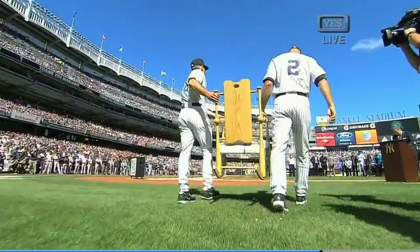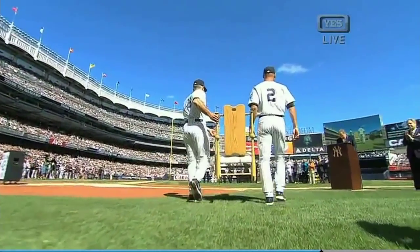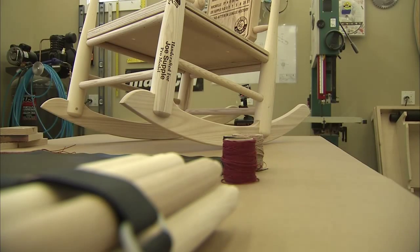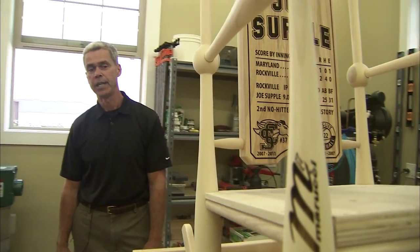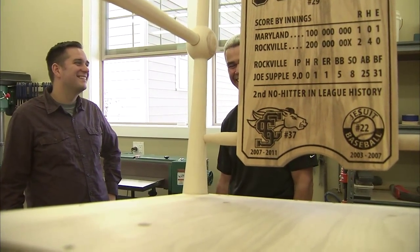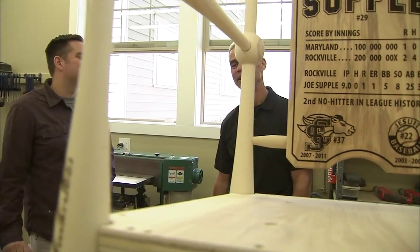Even if the week of delivery for the Rivera chair caused Supple some sleepless nights while his precision work was long-hauled across this great country, it's exactly how we shipped the one to Yankee Stadium, although we obviously held our breath for a week while it got there.